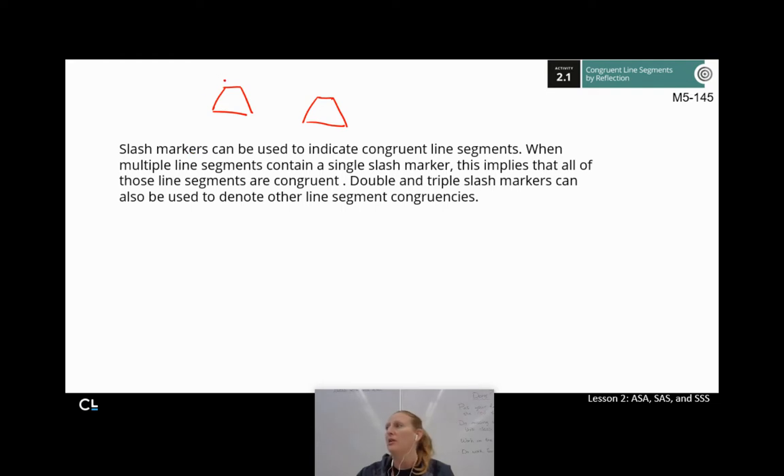Using slash markers: if I want to say that two top pieces are congruent, I'll put a little slash mark on each — that indicates those two pieces are congruent. If multiple line segments contain that single slash marker, that implies all of those line segments are congruent. You can also use double and triple slash markers to show other segments are congruent — for example, a double slash means those two segments are congruent to each other but not necessarily to the single-slash ones. It's a matching marks game.